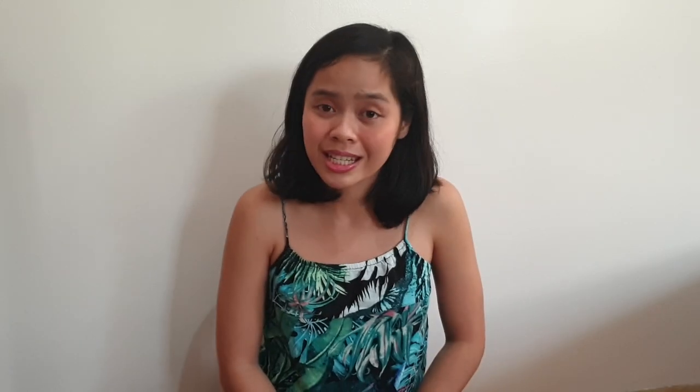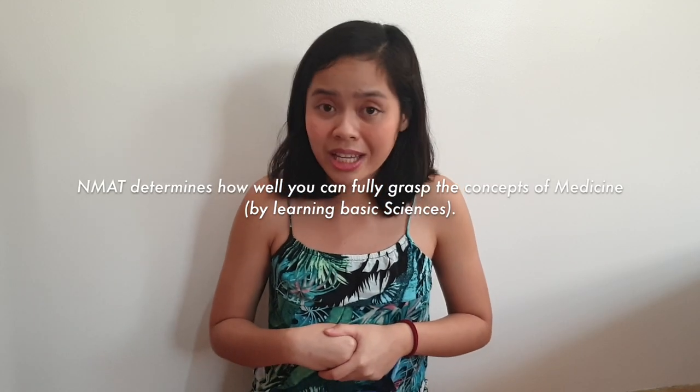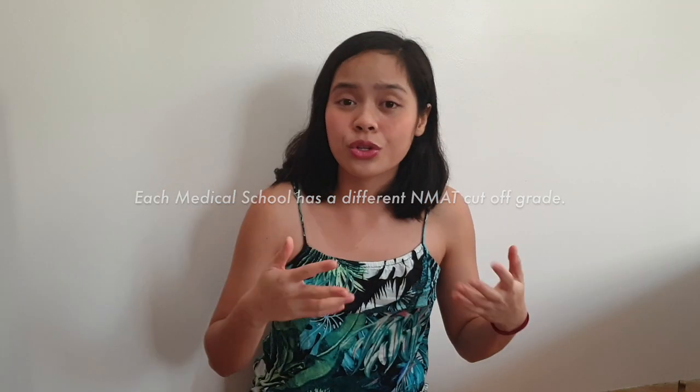The NMAT, or the National Medical Admission Test here in the Philippines, is basically an exam that all of us need to take if you want to study medicine here in the country. The NMAT exam is held twice a year, usually in October or March. It will not determine your ranking in medical school proper per se, but it will determine if you can fully grasp and learn the concepts of medicine, especially in the first year. Your NMAT scores will determine what schools you will be able to apply to, since each school has a different cut-off grade, so make sure to research what cut-off NMAT grade the school you are aiming for is requiring.